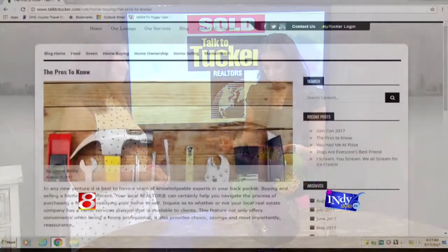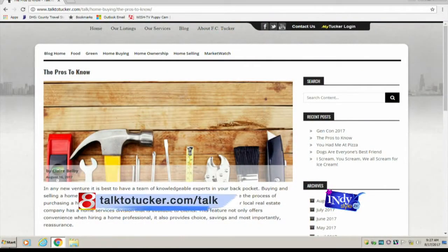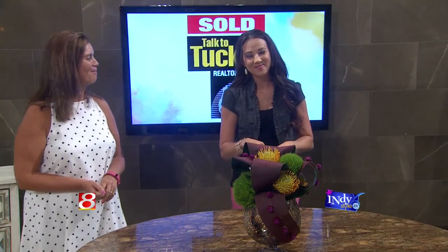They have a lot on their website too — talktotucker.com/talk. We'll put that on our website, IndieStyle.TV. Thank you so much. Thanks for having me — all of the good tips. Get a pro, not Joe's cousin — unless Joe's cousin is a pro.